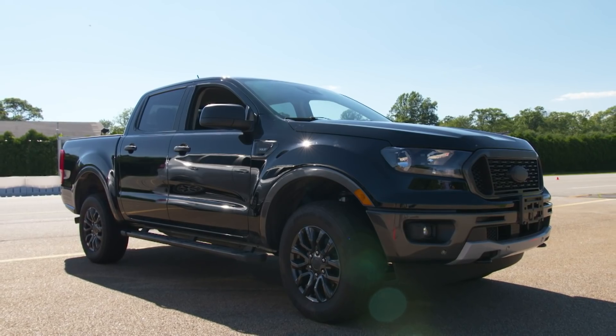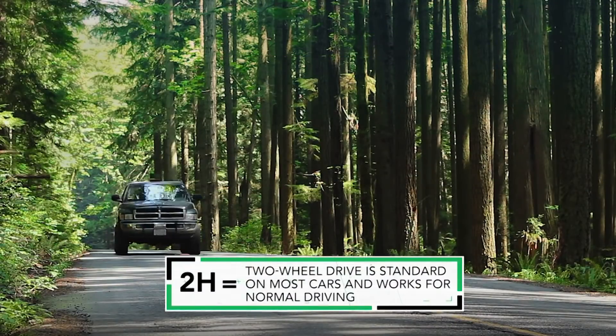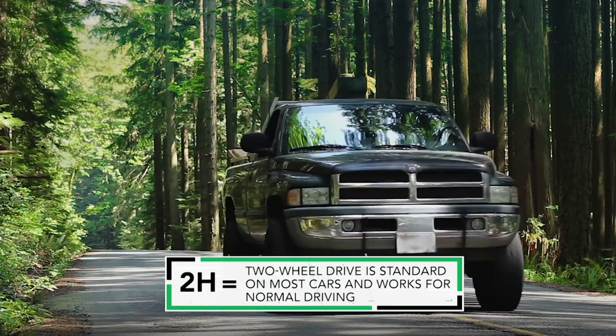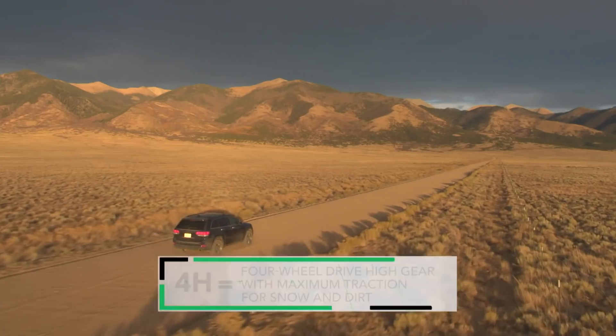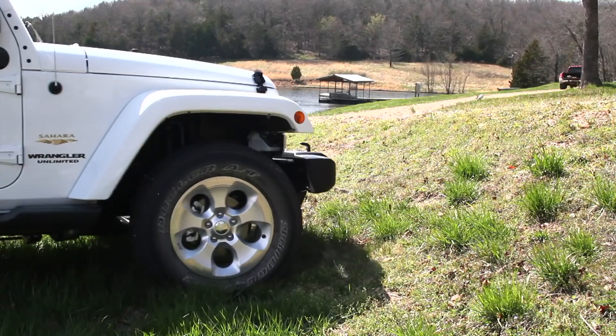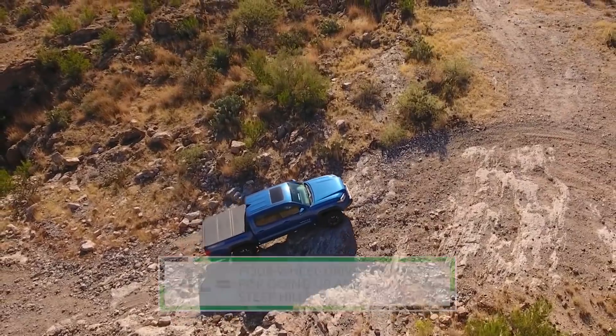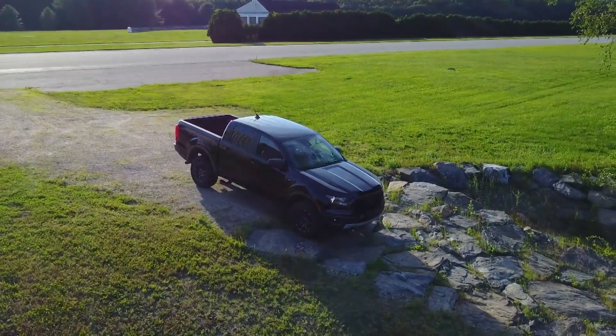Next up, four-wheel drive. Four-wheel drive and all-wheel drive sound a lot alike, but here's the difference: I can take this into low-range gearing, which enables me to go down and up really steep hills — you can't do that with all-wheel drive or most luxury cars and SUVs. 2H is two-wheel drive, what most cars have, and it works for most normal driving. 4H is four-wheel drive high gear with maximum traction for snow and dirt. 4L is four-wheel drive low gear for going up and down steep hills. It's all about having the right tool for the job.